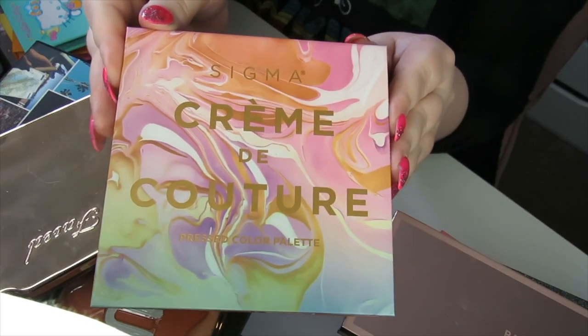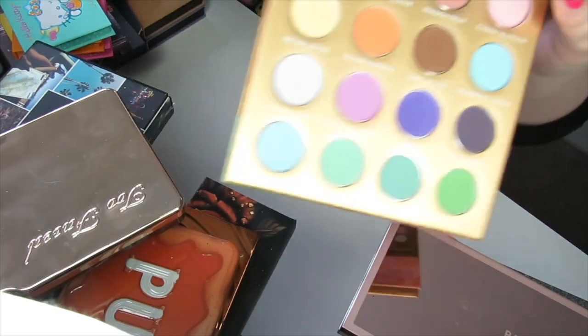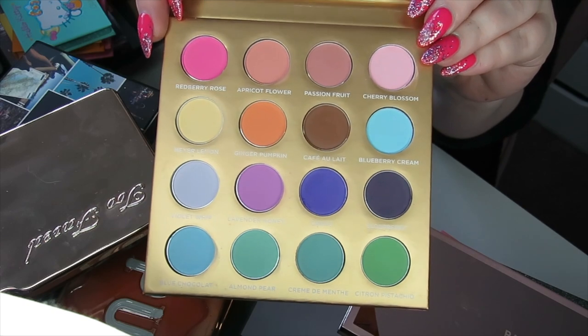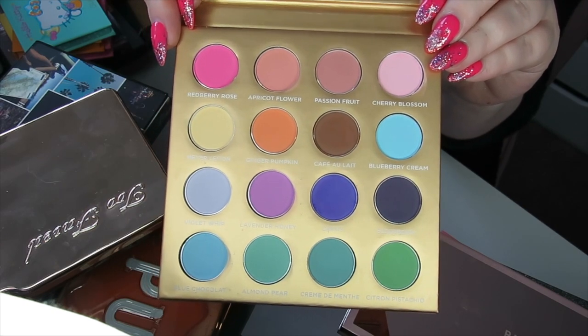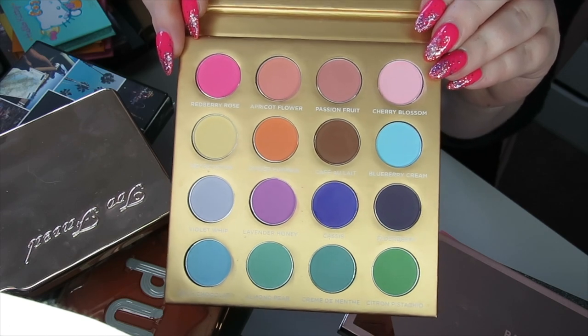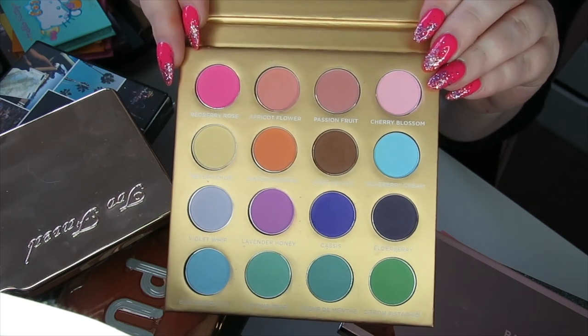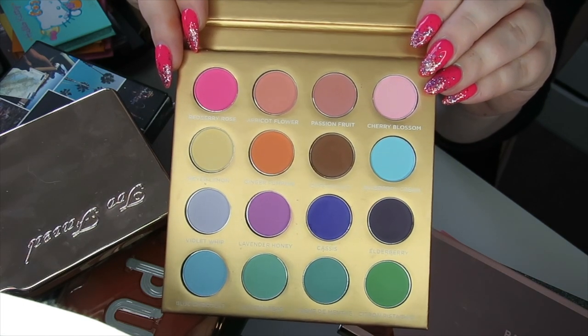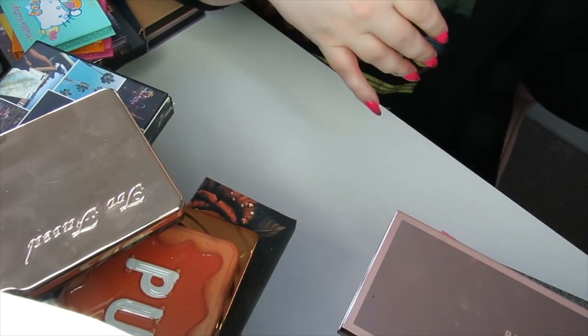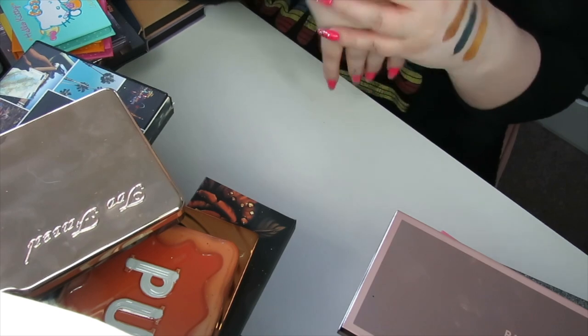This next palette is the Crème de Couture palette by Sigma. I got it after seeing XSparkage always use it — it looked amazing on her eyes. She'd always use it with the Jumbo Eye Pencil by NYX in Milk, and I think that helped, because when I use this I find the pastels are quite lackluster and a bit chalky. So I'm going to get rid of this — I've got pastels that perform a lot better now.